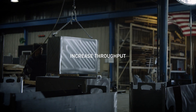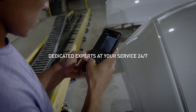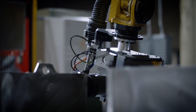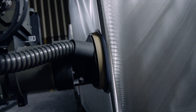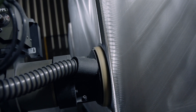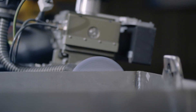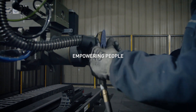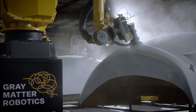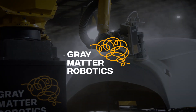Increase your output and maximize efficiency while receiving remote and on-site technical support to help maximize utilization. Say goodbye to manual sanding challenges and hello to a future where efficiency knows no bounds. Unleash the power of Scan and Sand, and give every operator the freedom to add value by sanding better without compromising their health. Empower your workforce, elevate your output, and redefine manufacturing with Gray Matter Robotics.